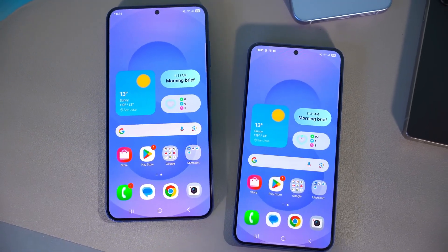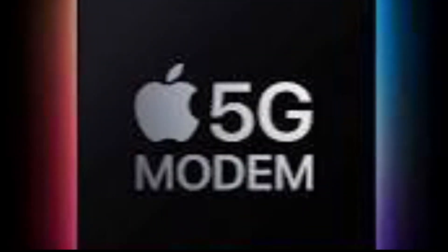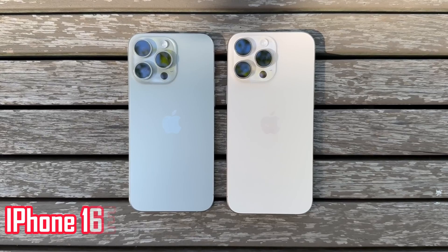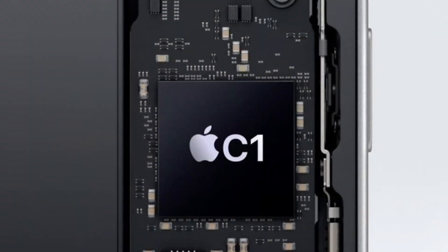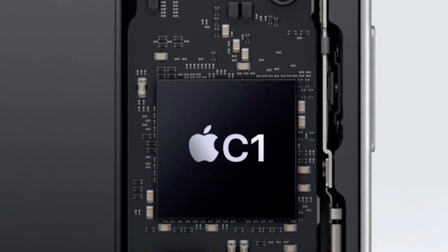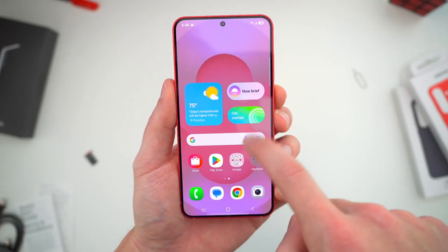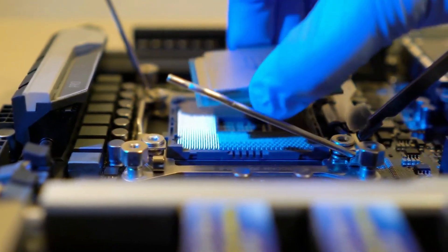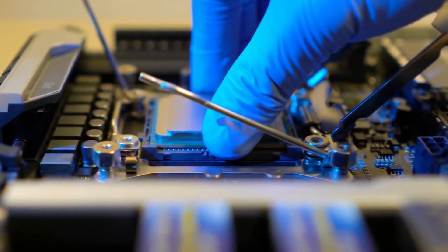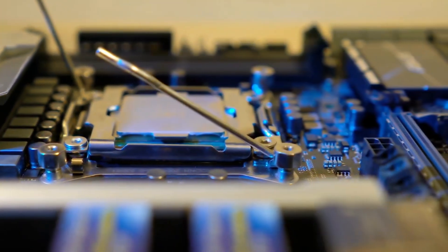The competition in the 5G space is intensifying, with Apple also making progress in developing its own 5G modems. The iPhone 16e is rumored to feature Apple's first in-house modem, the C1, which is expected to prioritize power efficiency. However, it reportedly lacks support for mmWave 5G — a technology that enables the fastest 5G speeds — which could give Qualcomm's X85 modem an advantage, particularly for users who demand the highest possible performance.